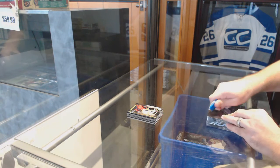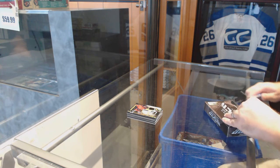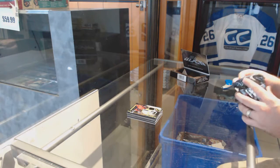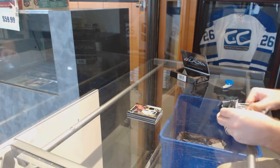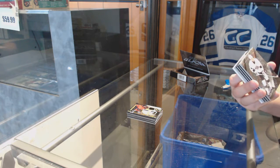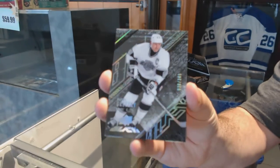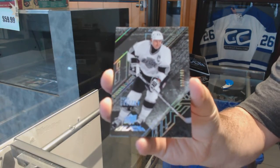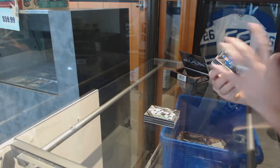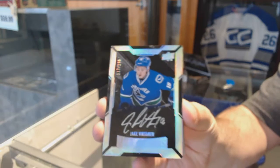Box two. We've got our 349 Wayne Gretzky. We've got a short print rookie auto numbered 199, Jake Vertanen.